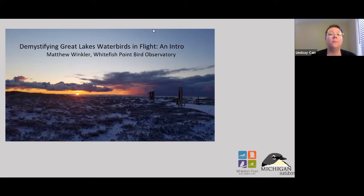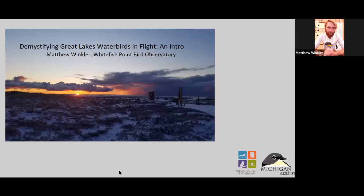Today we are lucky to be joined by WPBO Waterbird counter Matthew Winkler. Thanks for being here, Matthew. Tonight's presentation is on water birds in flight — specifically, how to identify ducks in flight.